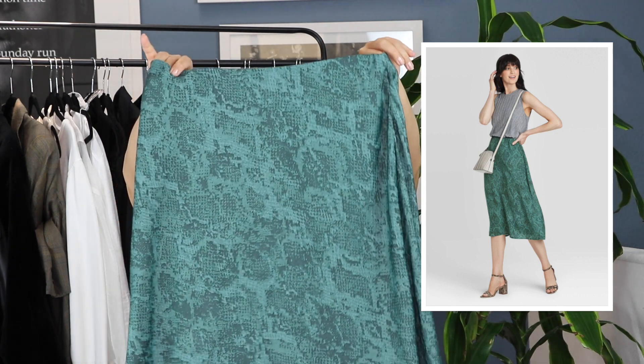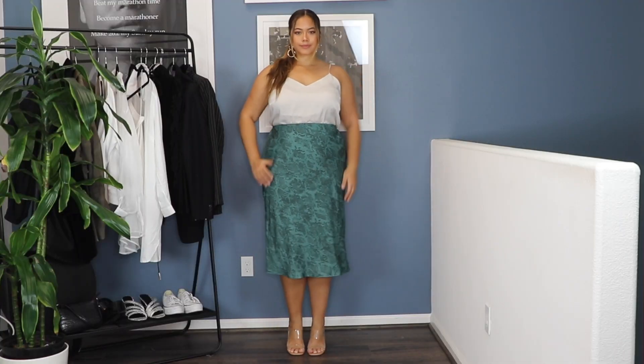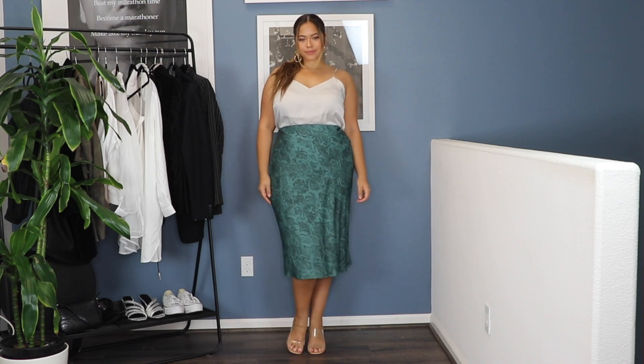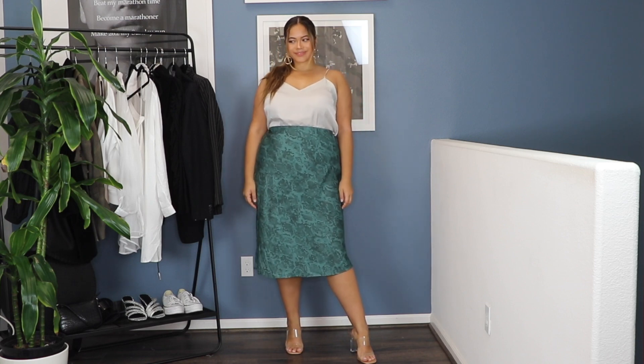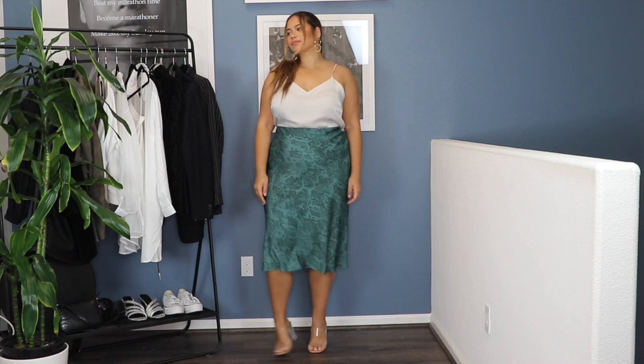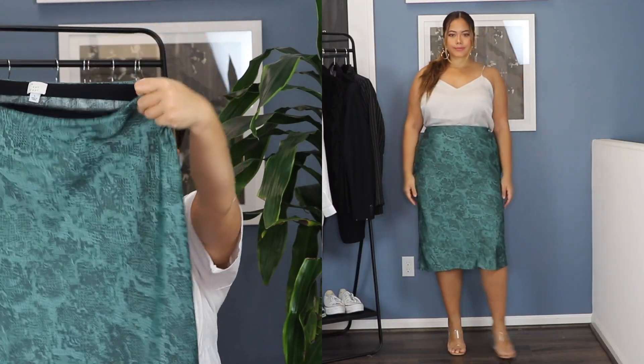The skirt I purchased — from the brand A New Day — was this animal print teal turquoise color skirt. It has elastic banding on the inside so it's super stretchy. This is a size large. Every size is different with each brand they have. This one was $22.99. As you guys know, flowy skirts are a trend right now. I liked this one because a lot of the ones I'd been trying with this type of material were constricted and not very stretchy. This one really captured my curves, flowed in the right area, and was flattering.